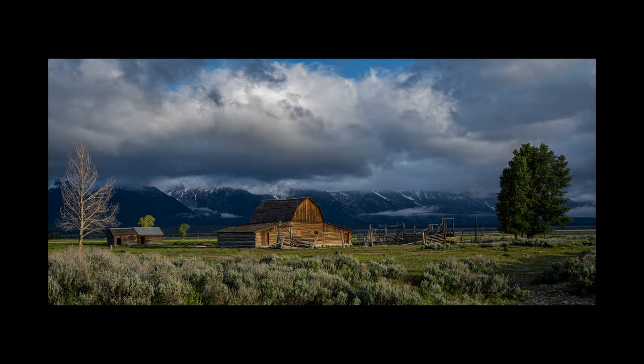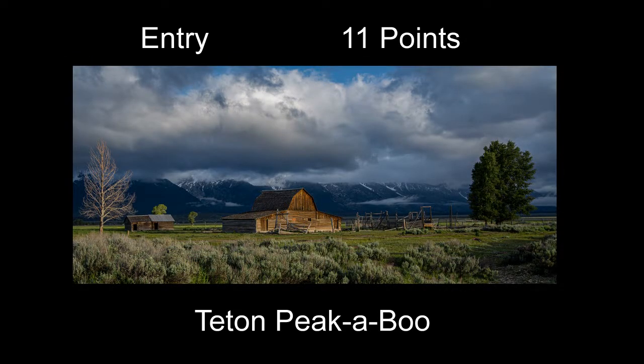Teton Peak received 11 points. You had some pretty good morning light, though it seemed like it might have lost some warmth it could have had a little earlier, or maybe it was just one of those days without much warmth. Since the mountains were totally covered up with clouds, I'm not sure I would have included as much of the clouds as you did.